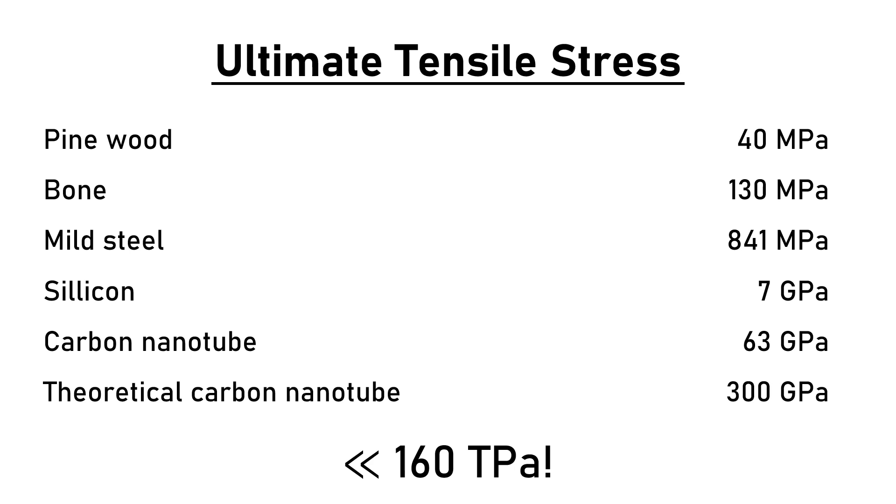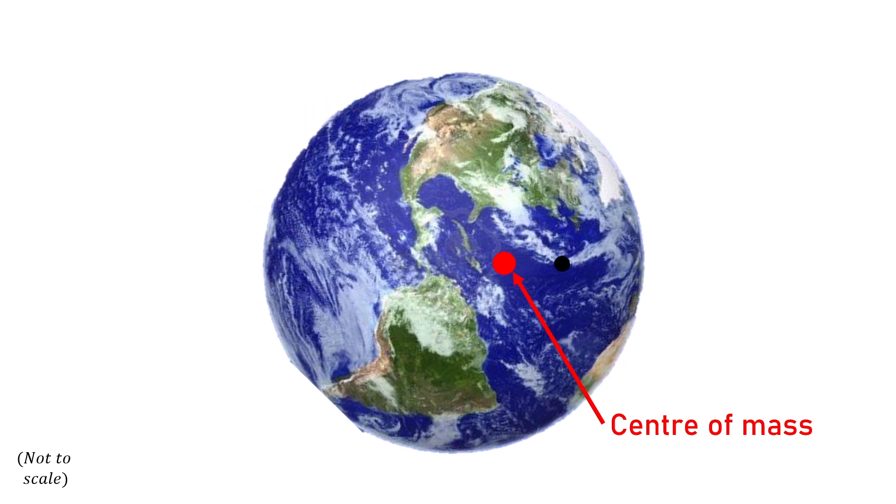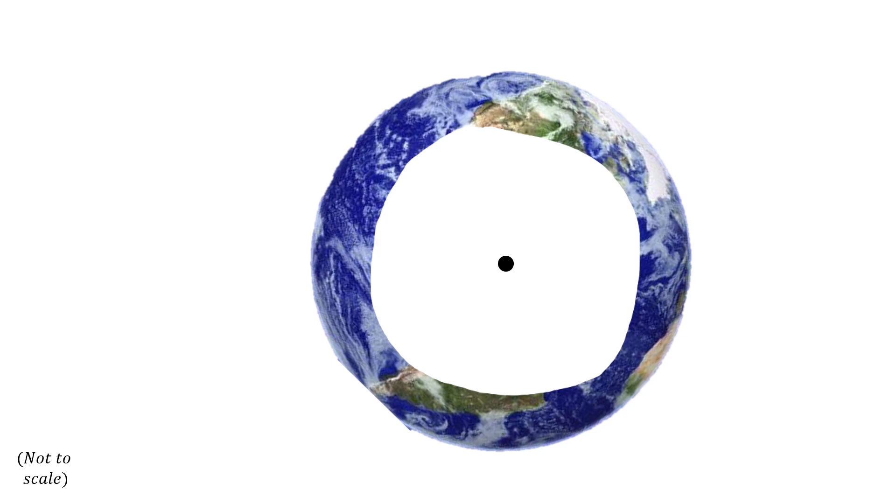Everyone and everything around would be ripped to shreds and consumed. What happens after is a little harder to determine. As the black hole has roughly the mass of the Earth, they would fall towards their center of mass, with the black hole consuming the matter around it as it went. Then the black hole would either take its place inside the new Earth, or, depending on the structural integrity of a hollow Earth, it would consume it entirely.